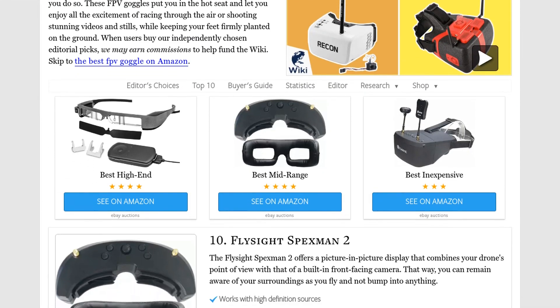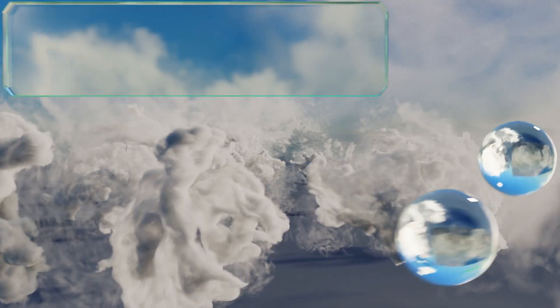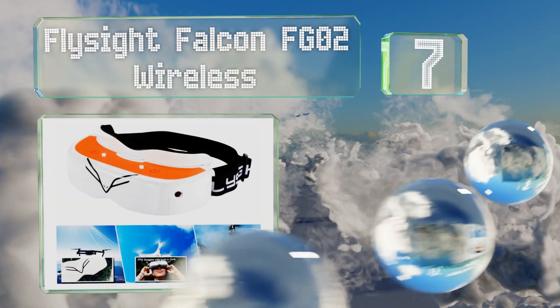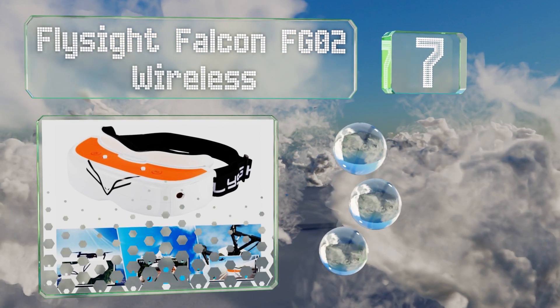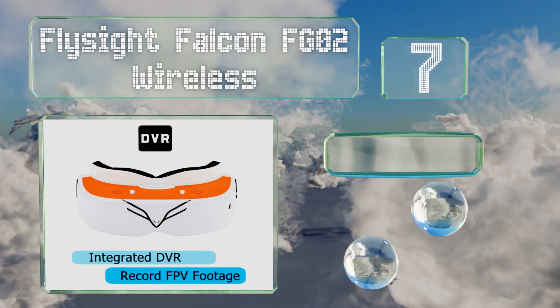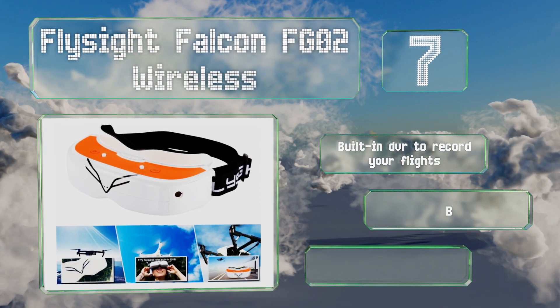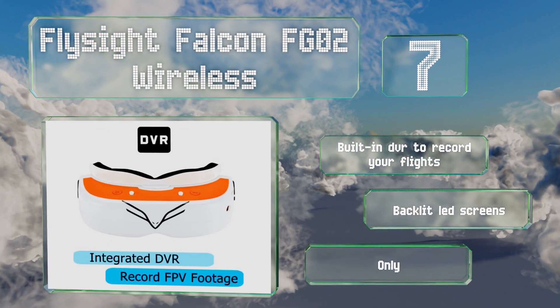At number seven, the Flyside Falcon FGO2 Wireless features a modular design that can be combined with any number of accessories, including a wide variety of popular receivers. Its batteries offer 90 minutes of continuous runtime, though unfortunately they are sold separately.